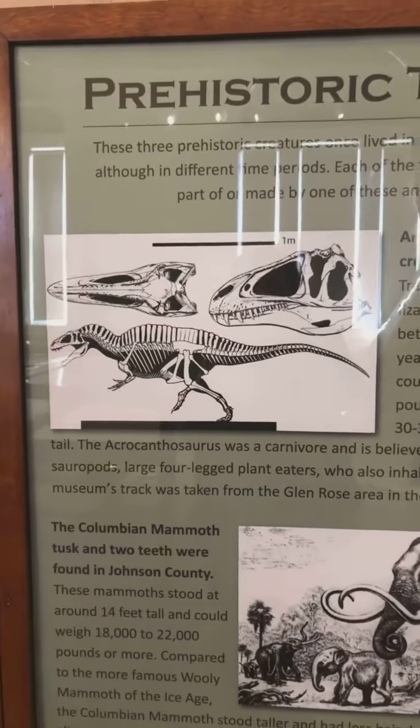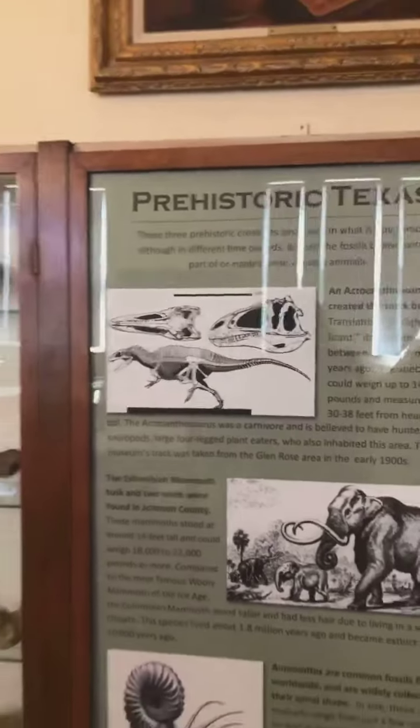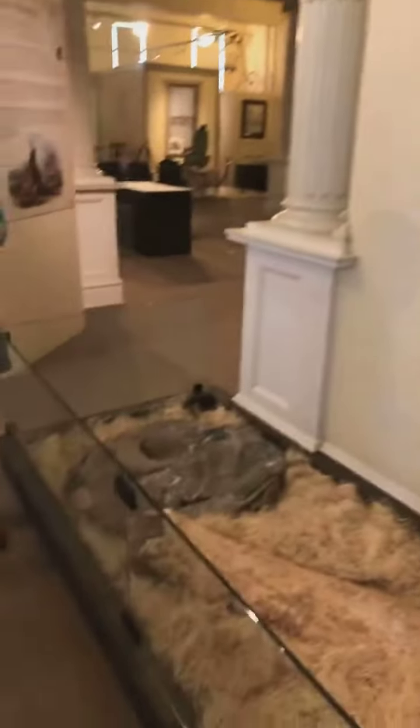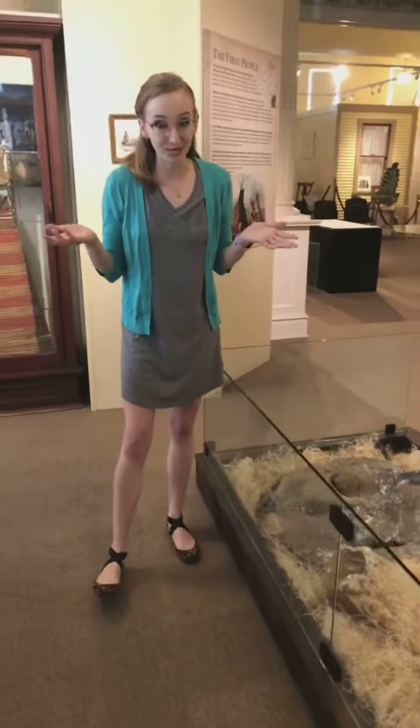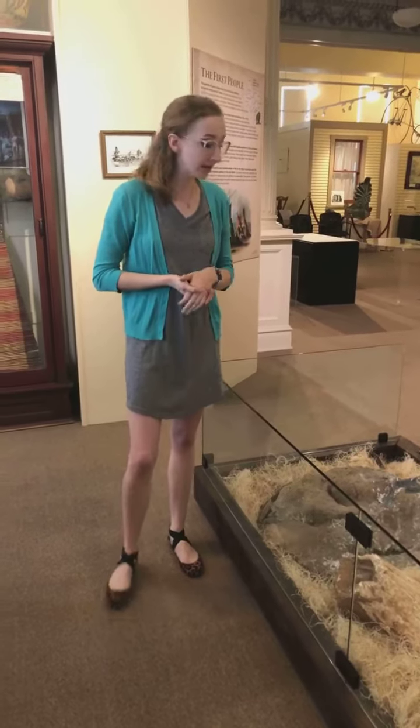The name acrocanthosaurus means 'high spined lizard,' and that's because of these really tall spines that he has up on his back that produced a sail going all the way down his back. We don't really know why he had the sail — there are a lot of different theories — but since we weren't around to see what he was using it for, we can't really be completely sure.